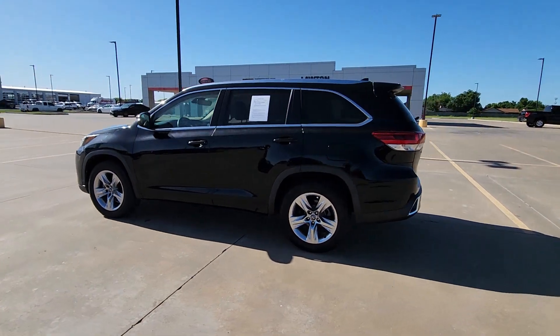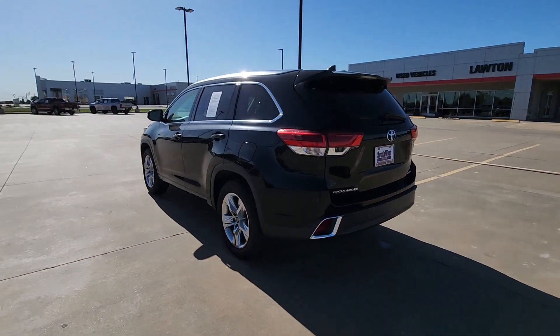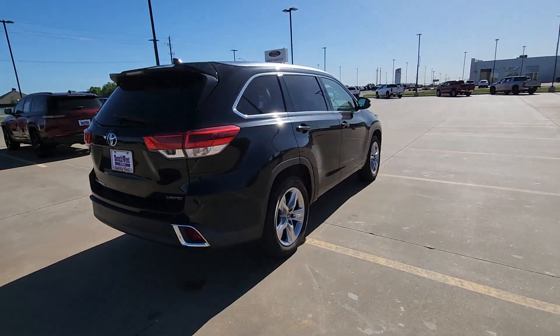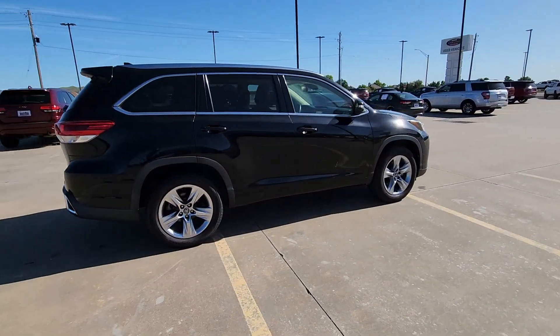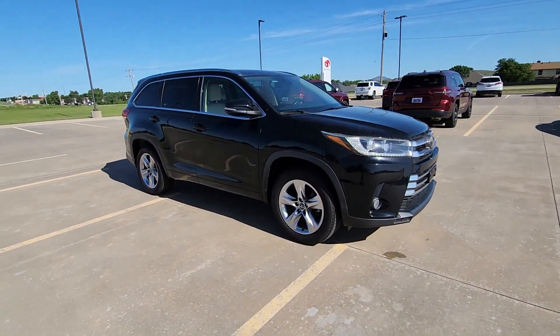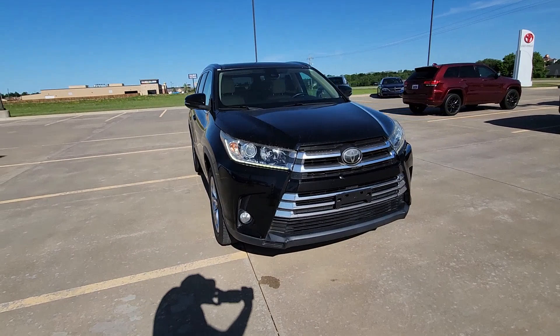You will be amazed by this 2018 Toyota Highlander. This vehicle is an outstanding buy with fewer than 100,000 miles on the odometer. From daily drives to epic road trips, this Highlander has you covered. This three-row crossover seats up to eight.